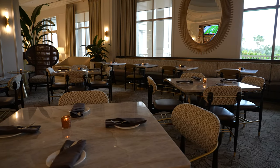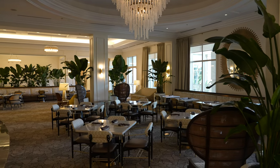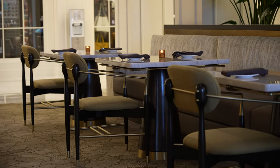We are at Waldorf Astoria's Peacock Alley — the newly renovated Peacock Alley — and it is absolutely beautiful. We are trying some new food items that have never been on this menu before or showcased here before, so we're excited about that. It's a nice decompression the night before travel, just to make it easy and non-stressful.